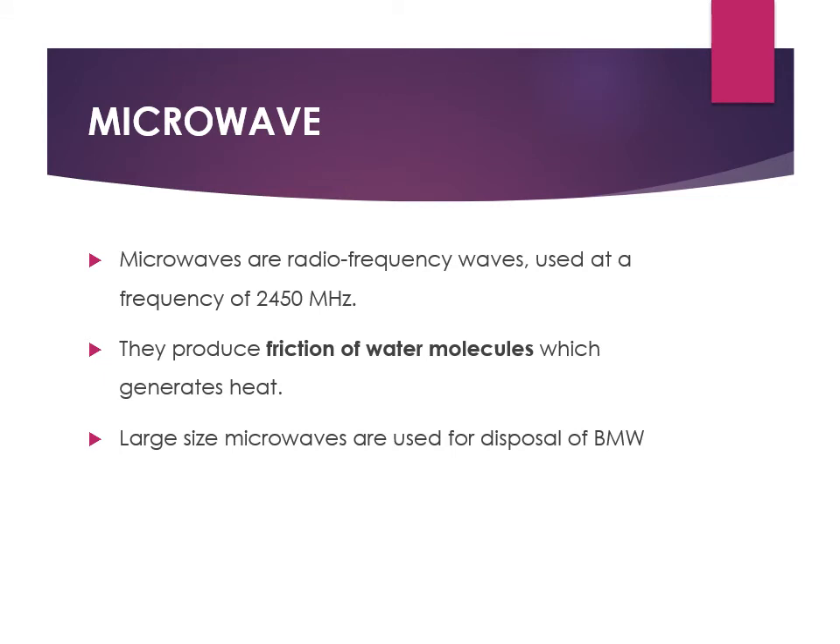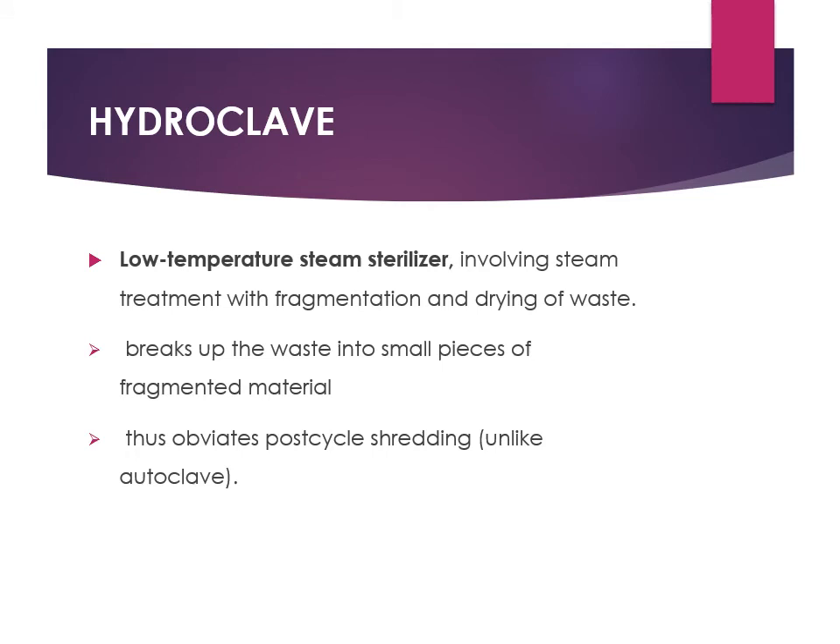The microwave method is based on the principle of radio frequency waves, operating at a frequency of 2450 megahertz. It produces friction of water molecules which generates heat, and is also used for biomedical waste management.